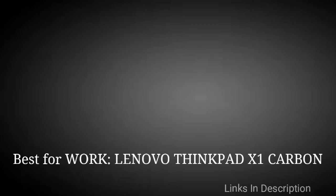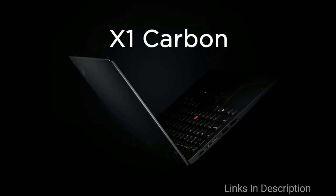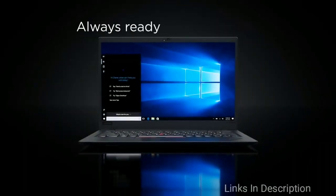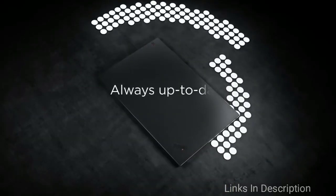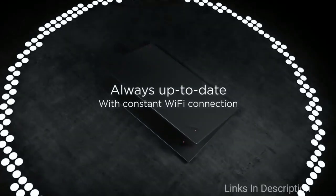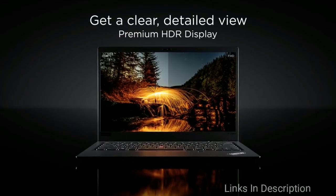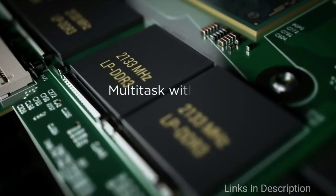The best thin and lightweight laptop for work is the Lenovo ThinkPad X1 Carbon. Designed with business in mind, it prioritizes efficiency, versatility, and security. At only 2.5 pounds, it combines a lightweight and portable frame with a 14-inch Full HD display, making it easy to carry on your commute and large enough that you won't miss your office monitor.